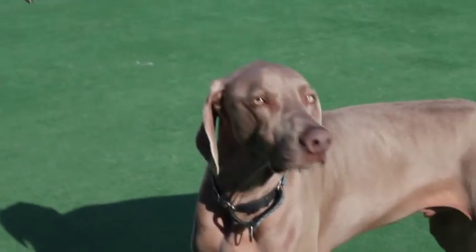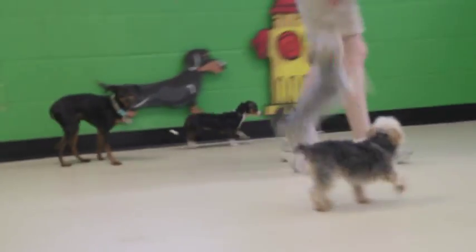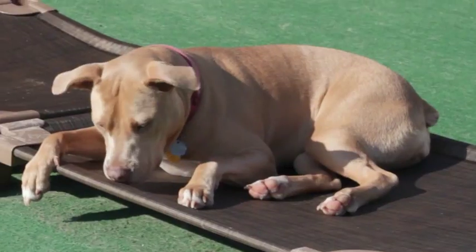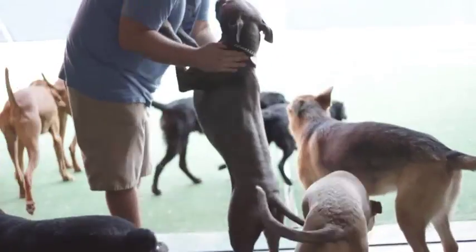We do have a separate space for the little guys, the shy guys, the older guys — the ones that can get a little overwhelmed out in the main play area. And they do have their own direct access to the outside play area as well. The dogs are always supervised.